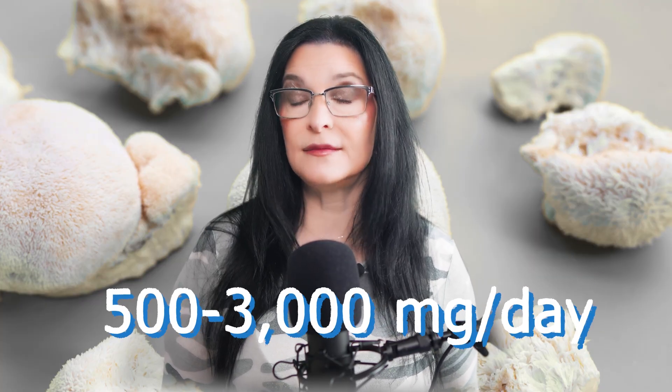On dosing: most studies used somewhere between 500 and 3,000 milligrams a day, but that number depends a lot on the form. Powders made from whole mushrooms are typically less concentrated, so you'll need more to get any real effect. Extracts are more potent, so a lower dose goes further. Just looking at the numbers on a label might be misleading, so you need to check what you're actually getting.